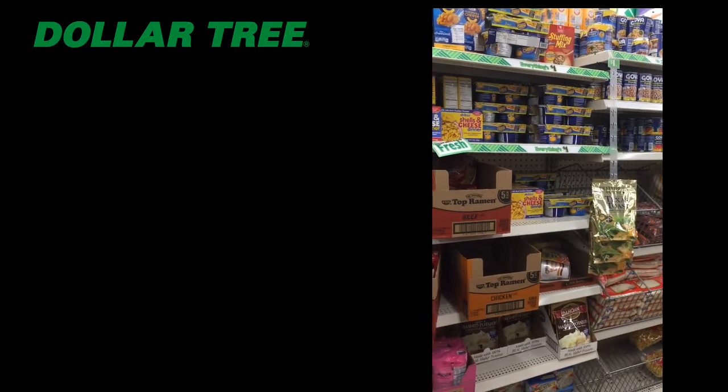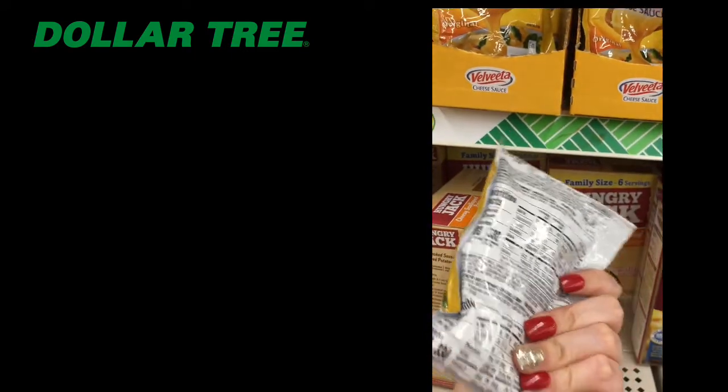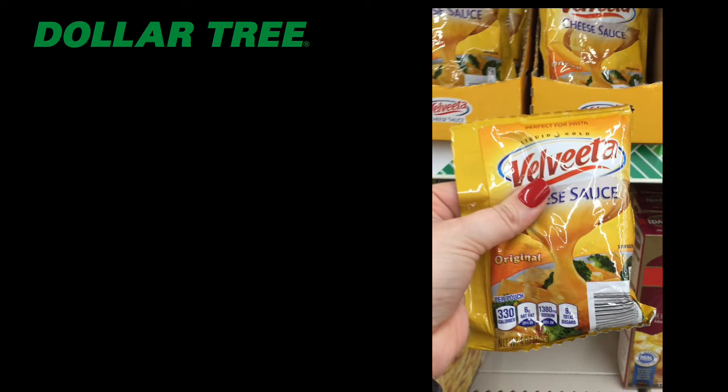I'm a sucker for snacks, so I love to go down the snack aisle at Dollar Tree. I found these cute Velveeta cheese sauce packets — I know some of you are thinking 'you're gonna gift that?' but I have so many cheese lovers in my family. I'm totally gonna throw this in a stocking with some Texas Pete and other hot sauces to make a food-themed basket or food-themed stocking.